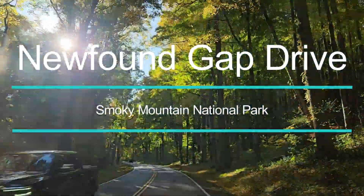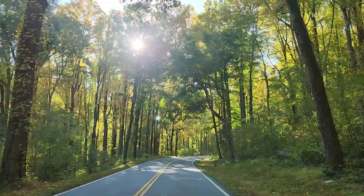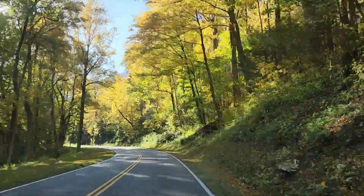Welcome back to Our Venture Begins. Today we are going to be driving the scenic Newfound Gap Drive in the Smoky Mountains with a few stops along the way. Hope you enjoy.